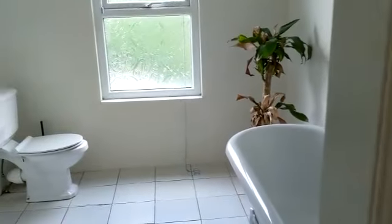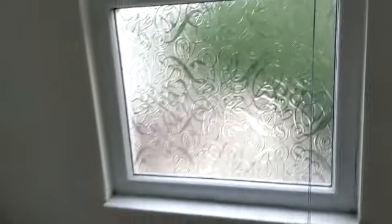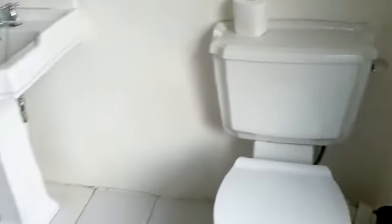Upstairs then. The first room here is the bathroom shower room, with a sad-looking yucca. Maybe you can make sense of this.